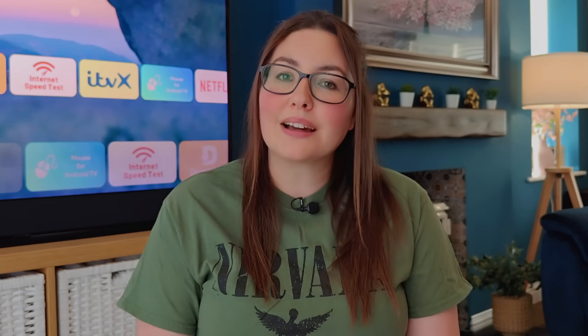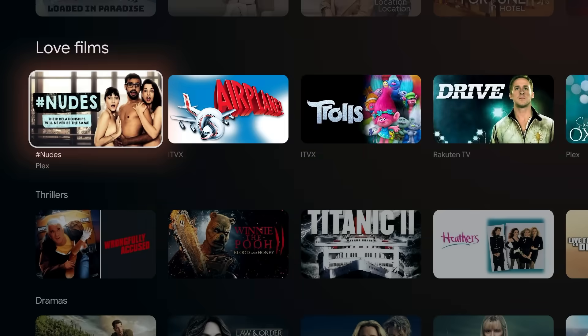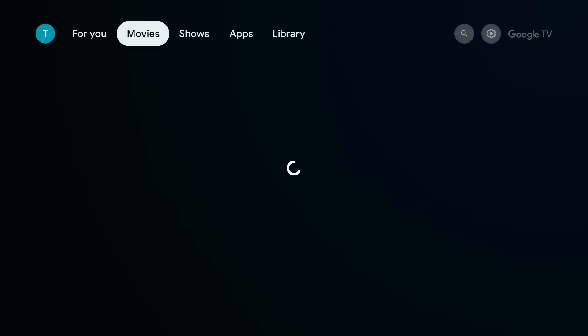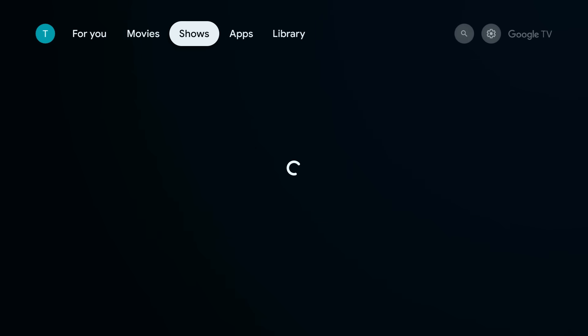That's exactly what happens when your home screen is packed with apps you never use, endless sponsored rows, and recommendations for content you don't care about. This isn't just an aesthetic issue — it actually impacts your device's performance. All that visual noise and those background processes for apps you're not even opening add up, making navigation sluggish and frustrating. But imagine faster loading times, instant access to your favorite apps, and a calm, clean interface.